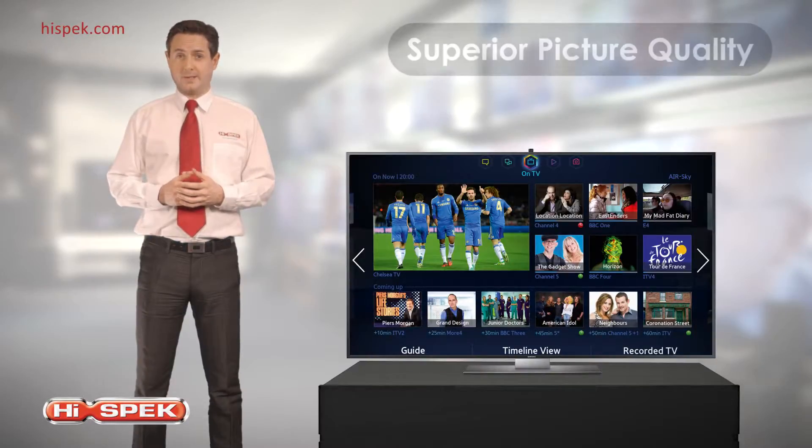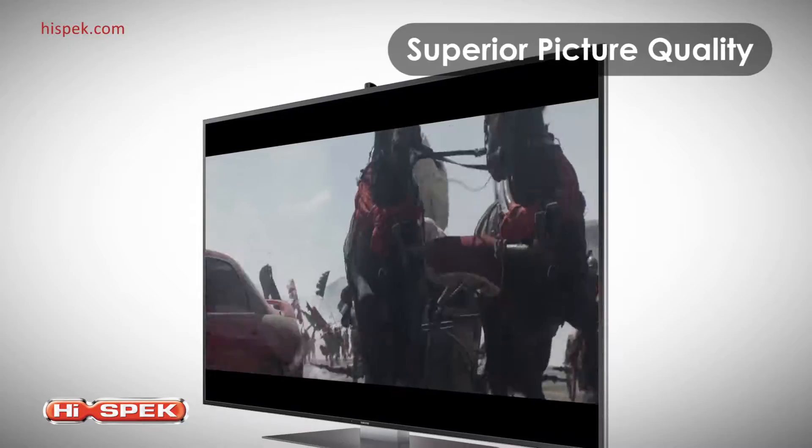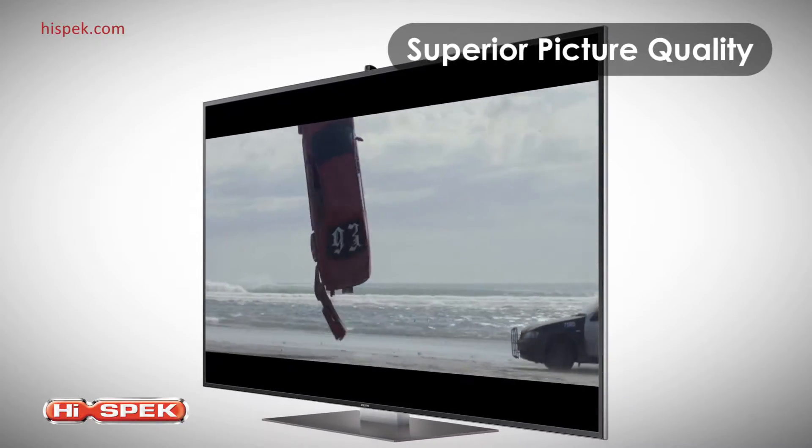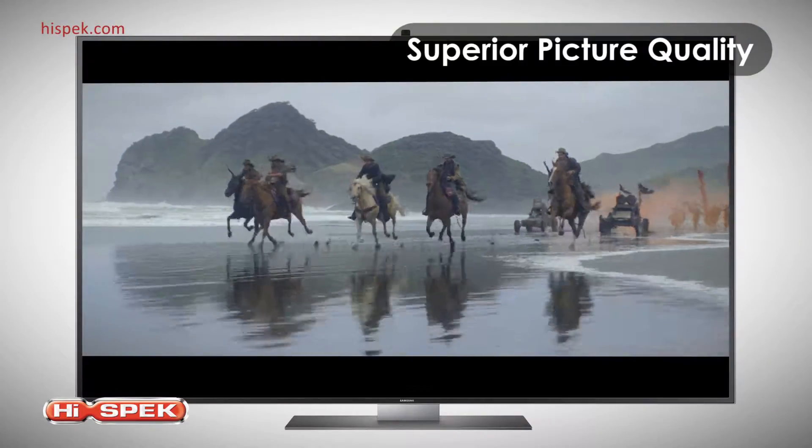With a screen resolution of 3840 by 2160, that's 8 million pixels. 4K TVs are four times the detail of Full HD. Driven by the Samsung Quadmatic Picture Engine, it delivers superior contrast, brightness and detail.